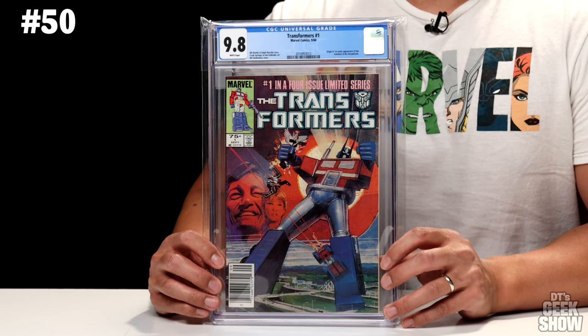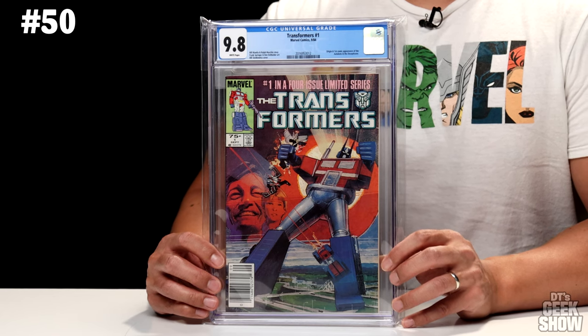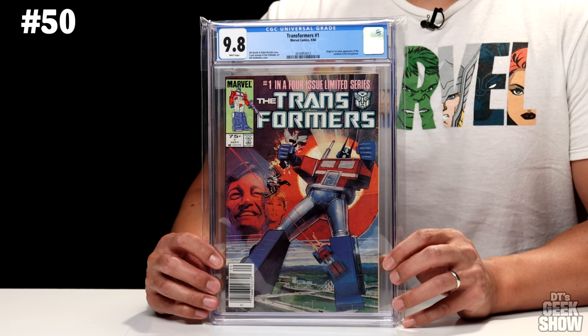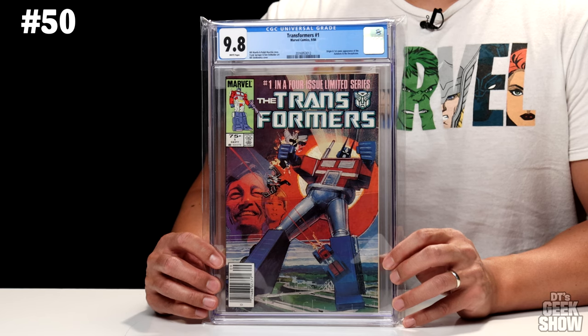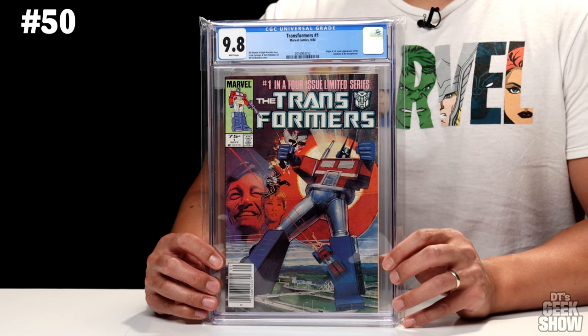Coming in at number 50, we've got The Transformers No. 1. This book came out in 1984. I bought it raw — I believe I got this one from Toys R Us of all places, so it is a newsstand copy. I got this one graded not too long ago and it came back a 9.8 with white pages. This one features a ton of first appearances when it comes to Transformers. It originally was a four-issue limited series, kind of made to sell additional toys at the time, but due to its popularity it went on to have a much longer run. This is probably going to stay in my collection forever because this is one of the first comic books I ever bought. This one is currently valued at $2,000.